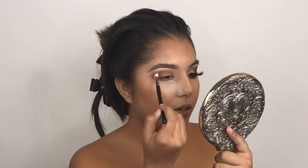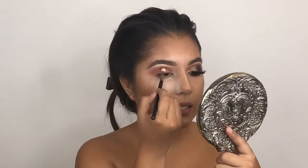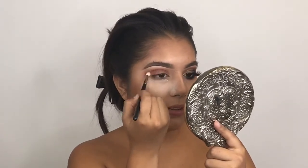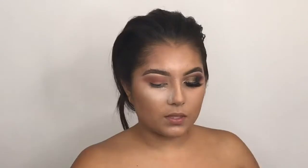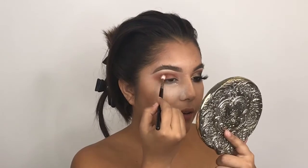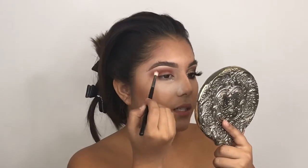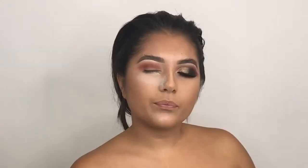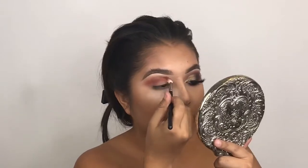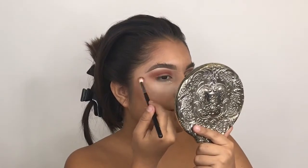Now we're going to go in with a clean blending brush and really blend that out and smoke it out. I already have my base done — you guys already know I usually do my eyes first and then my foundation — but because this is such a pretty smoked eye, I didn't want to go in with the foundation and accidentally mess up the eyeshadow. So I went in with the base first: the Veil Cosmetics primer, my Makeup Forever foundation, and my L'Oreal Infallible Pro Matte foundation. For concealer, I used my Makeup Forever HD concealer and my Maybelline Fit Me concealer to get that really nice highlighted look.